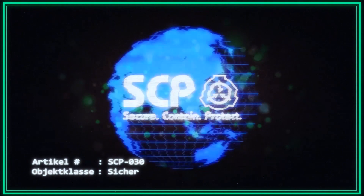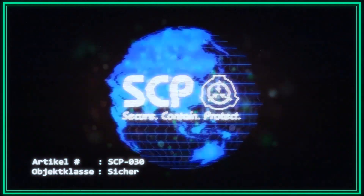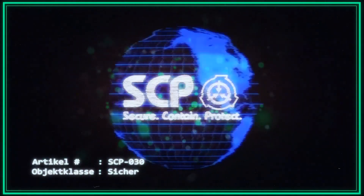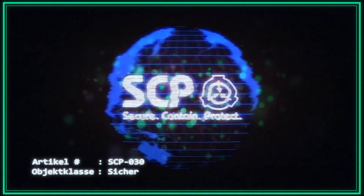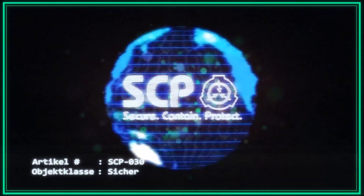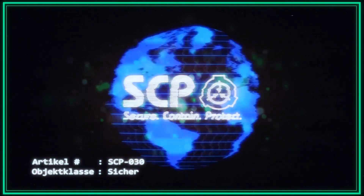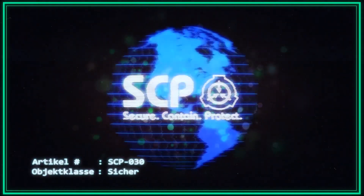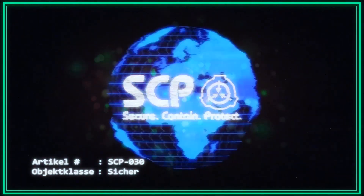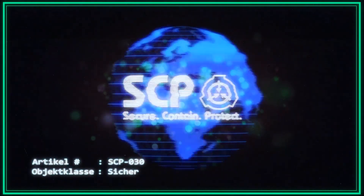Leitende Forschungsmitarbeiter können beantragen, dass SCP-030 vorübergehend und für maximal eine Stunde aus seiner Verwahrung entfernt wird, um ihm Einblick in nicht eingeschränkte Materialien oder Ereignisse innerhalb Standort 17 zu ermöglichen. SCP-030 darf unter keinen Umständen das Gelände von Standort 17 verlassen. Anträge müssen mindestens 30 Tage vor dem bevorzugten Termin vorgelegt werden. Alle Freigänge sind aufzuzeichnen. SCP-030 wurde mit einem Ortungsgerät, Seriennummer 030-17-1, ausgestattet, sodass sein Aufenthaltsort innerhalb von Standort 17 jederzeit bestimmt werden kann.